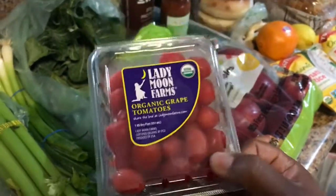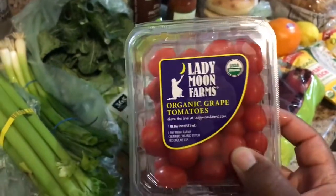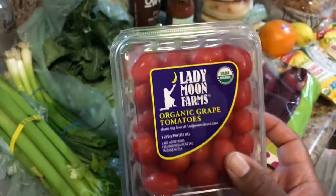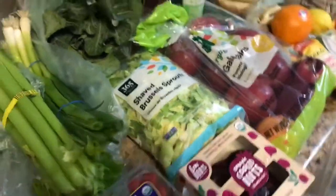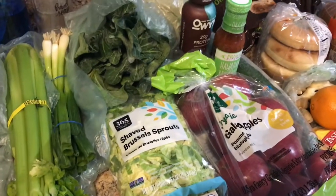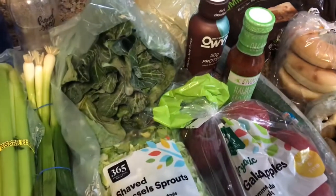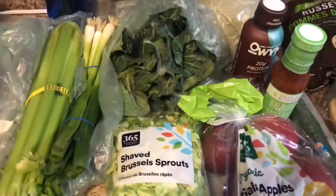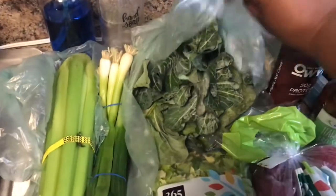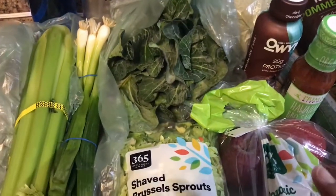We also picked up some cherry tomatoes — I like these to snack on, but I might also do a pasta recipe a little bit different. I want to try some different vegan cheeses in there. I did try it with the Violife feta which was really good, but I also want to try it with some more vegan cheeses as well.